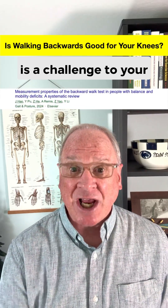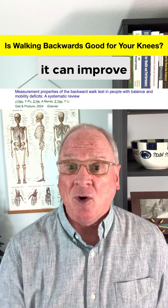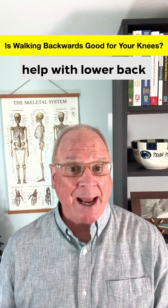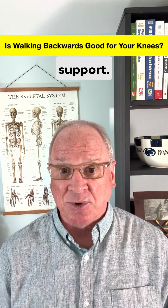Plus, since retro walking is a challenge to your body's stability and activates muscles in a different manner, it can improve balance and coordination in just about anyone. And it might also help with lower back pain by increasing the activity of lower back muscles, making them stronger and giving you more lumbar support.